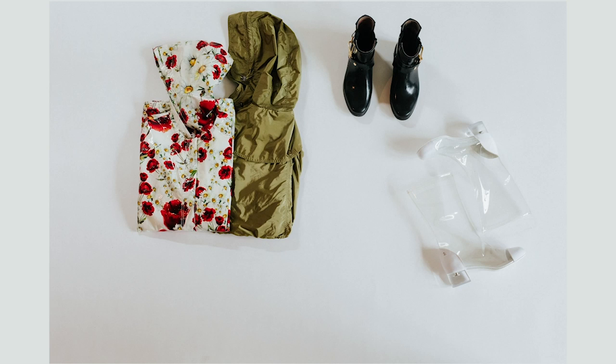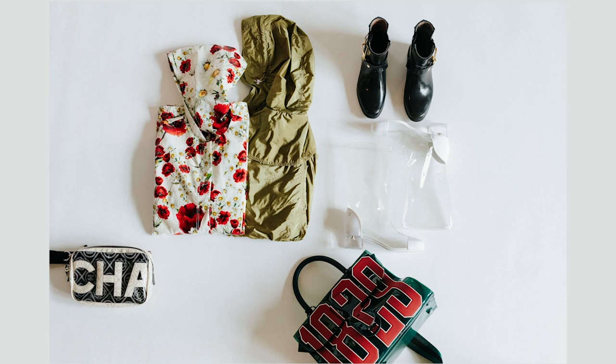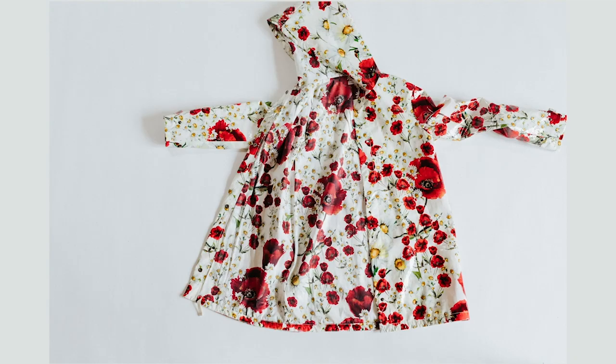Many of you may think rainy day wardrobe has very limited options. But when I look in my closet, there's actually a lot of rainy day options. From clothes and shoes to bags and accessories, I find a lot of pieces I can mix and match for a chic and practical rainy day outfit. I believe many of you have similar items in your closet too.